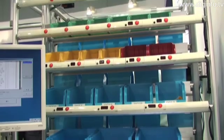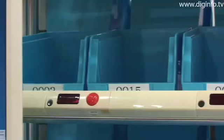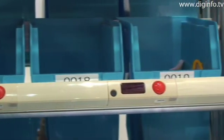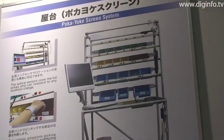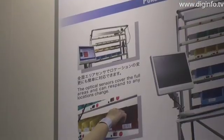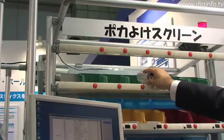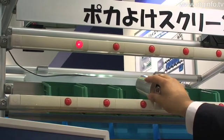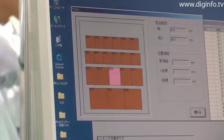The Pocayoke Screen from IOE Systems is a digital picking system designed to prevent human error during picking operations. The system monitors operator movement to detect any possible picking mistakes by covering the front surface of a shelf with an optical screen that responds to a reflection band worn on the operator's wrist. When an operator picks an item from an area on the shelf other than the targeted location, the system sounds an alarm to notify the operator and prevent any mistakes.